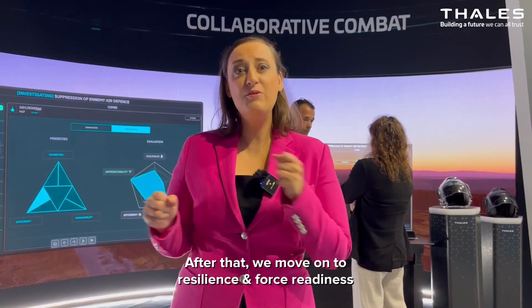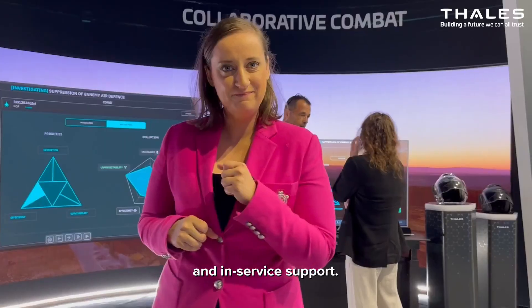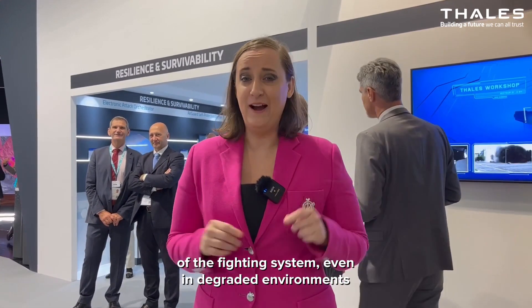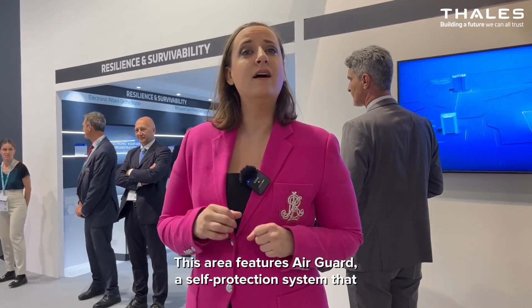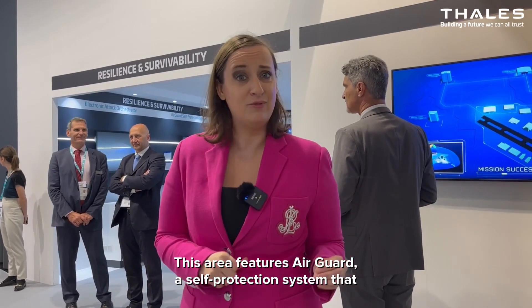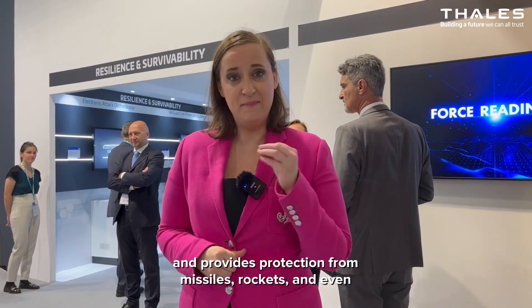After that, we move on to resilience and force readiness, and in-service support. We intend to increase the resilience and survivability of the fighting system, even in degraded environments caused by cyber operations or jamming. This area features Air Guard, a self-protection system that detects threats, issues warnings, and provides protection from missiles, rockets, and even light infantry weapons.